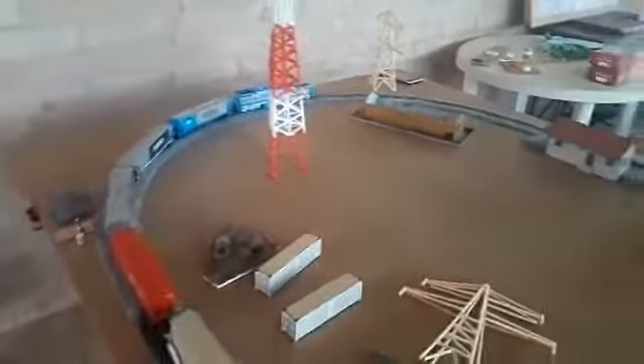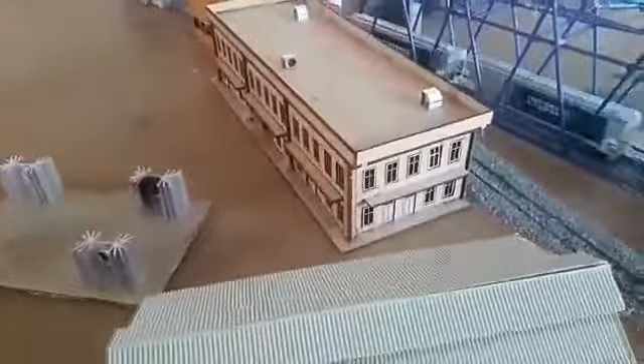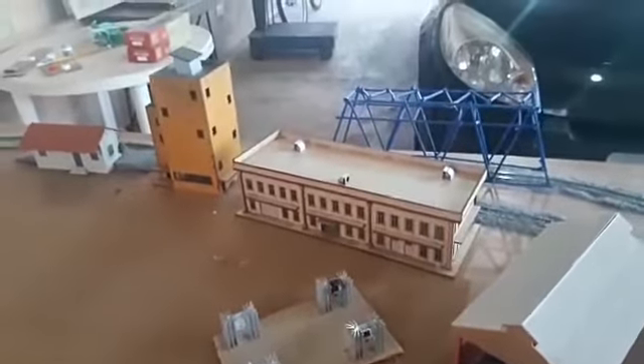Vou fazer um vídeo aqui — tô rodando uns trens na minha maquete. Hoje é um sábado muito animado, tô animado nesse sábado. Pensa num negócio difícil que foi montar isso aqui — fiquei dois dias montando, pessoal. Vocês têm uma ideia da dificuldade que foi montar isso aqui. Olha o trem rodando. Passei raiva. Eu falei que não ia gravar vídeo hoje, mas acabei gravando. Não aguentei.